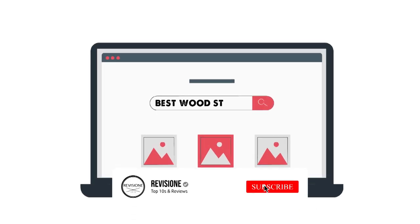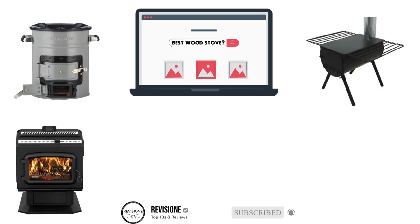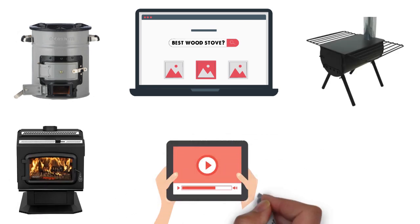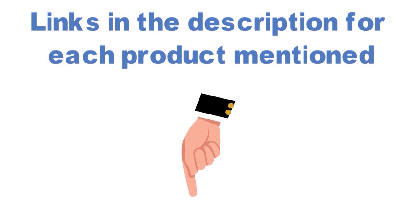Are you looking for the best wood stove? In this video we will break down the top wood stoves on the market. Before we get started, we have included links in the description for each product mentioned, so make sure you check those out to see which is in your budget range.